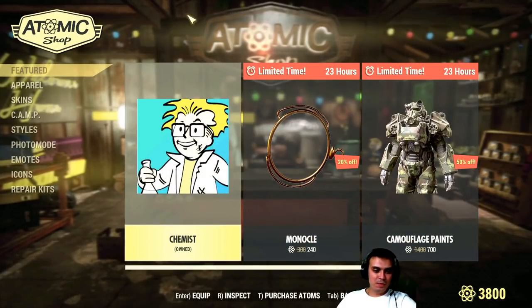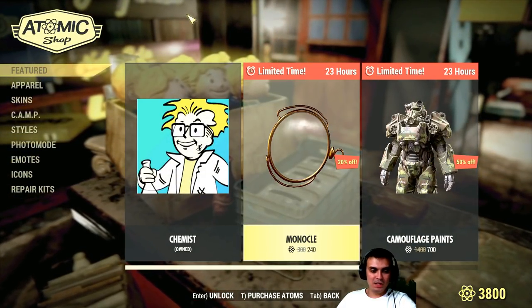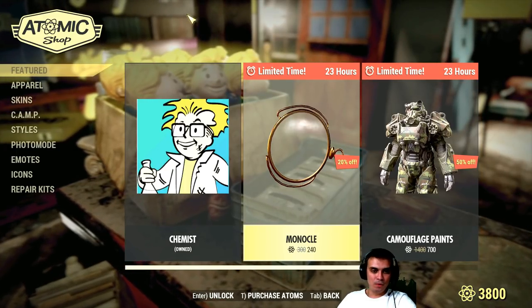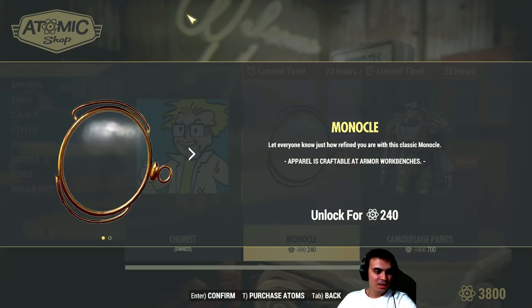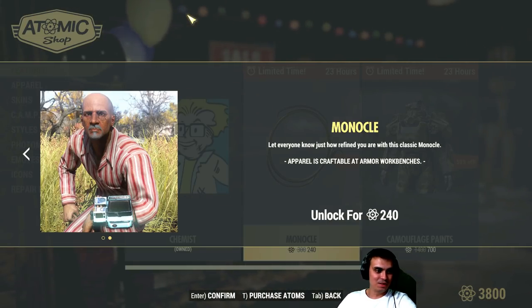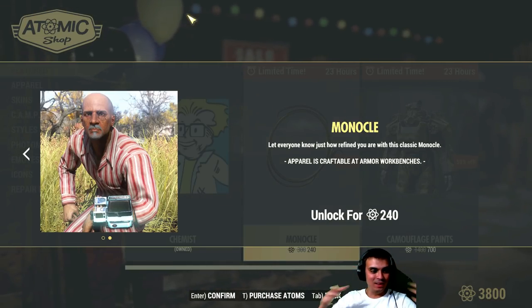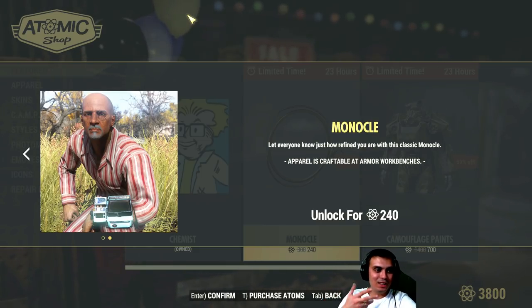So in today's menu we've got the Monocle with a 20% discount, active for approximately 24 hours. And it's 240 atoms for this thing. It's kind of useless — I understand some glasses that are visible, but you can barely see this thing.